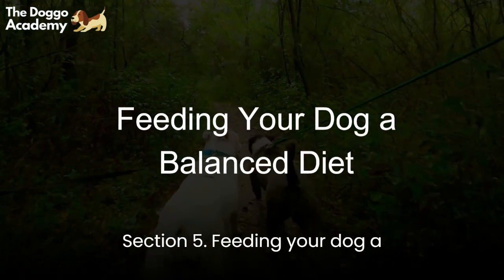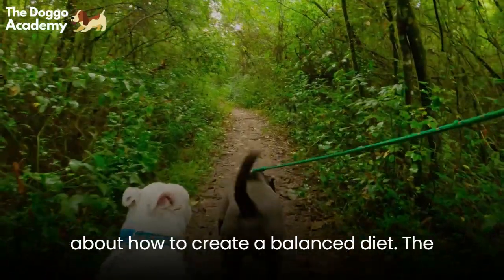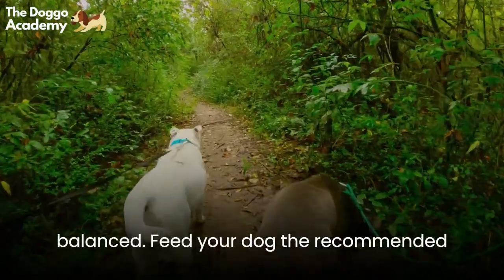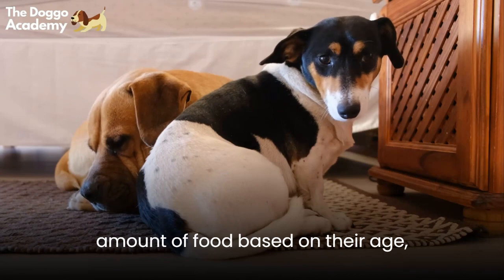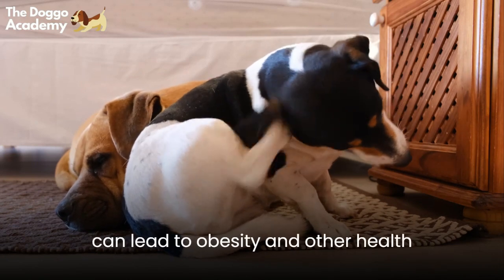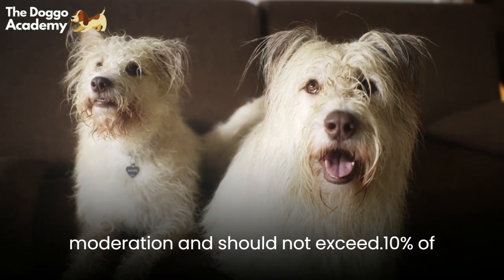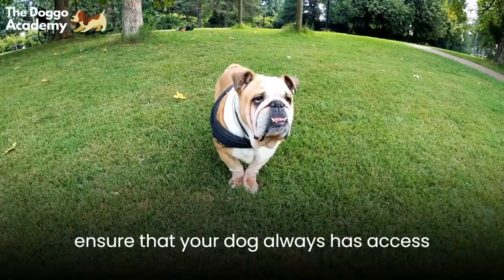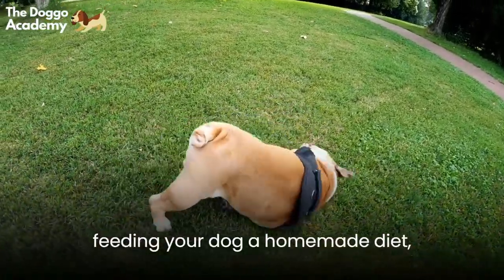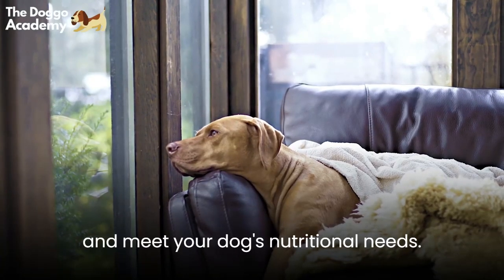Section 5: Feeding Your Dog a Balanced Diet. Now that we've covered the basics, let's talk about how to create a balanced diet. Feed your dog the recommended amount of food based on their age, breed, and activity level. Avoid feeding your dog table scraps, as they can lead to obesity and other health issues. Treats should be given in moderation and should not exceed 10% of your dog's daily calorie intake. Ensure that your dog always has access to clean and fresh water. If you're feeding your dog a homemade diet, consult with a veterinary nutritionist to ensure the meals are balanced and meet your dog's nutritional needs.